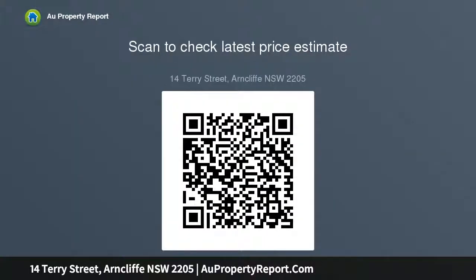For further details or to arrange an inspection, please contact Matthew Petrovsky on 0401 610 995 or Frank Tumohono on 0402 061 276 from LJ Hooker Rockdale.